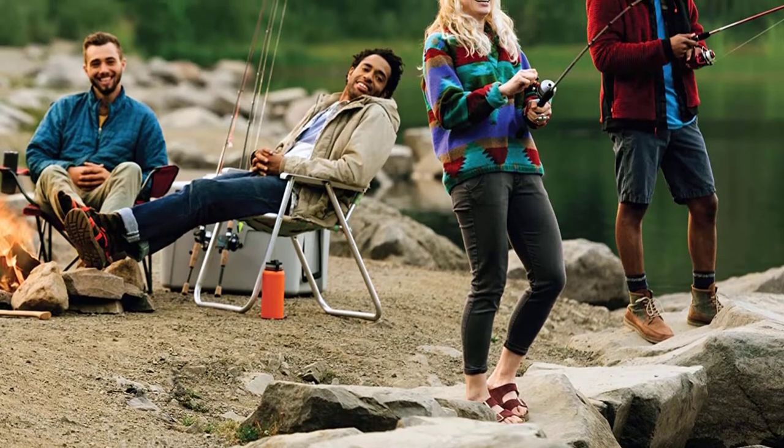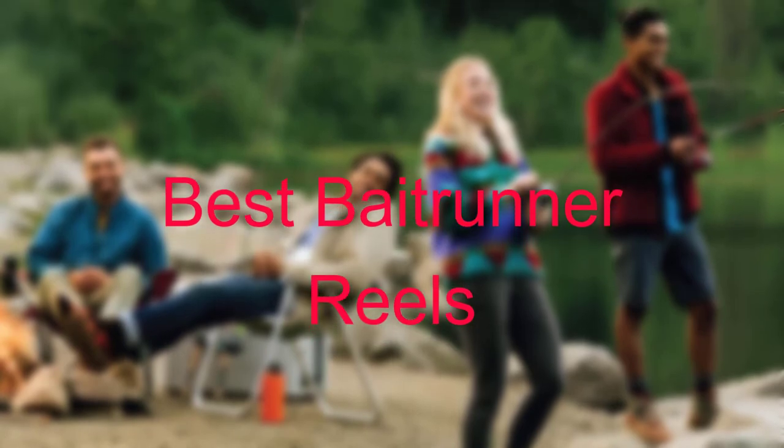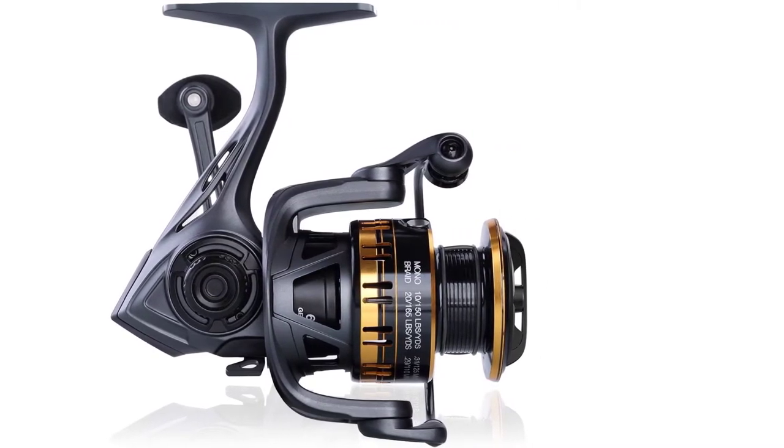Hello everyone, welcome to our new video. In today's video we break down the top 5 best baitrunner reels available on the market. I tried to make the list based on their popularity, quality, price, durability, user opinions and more.